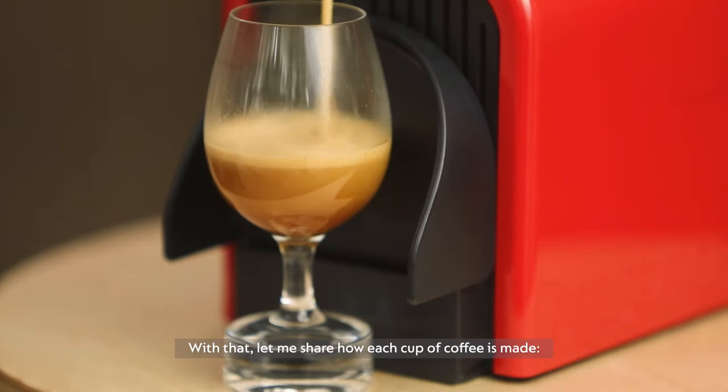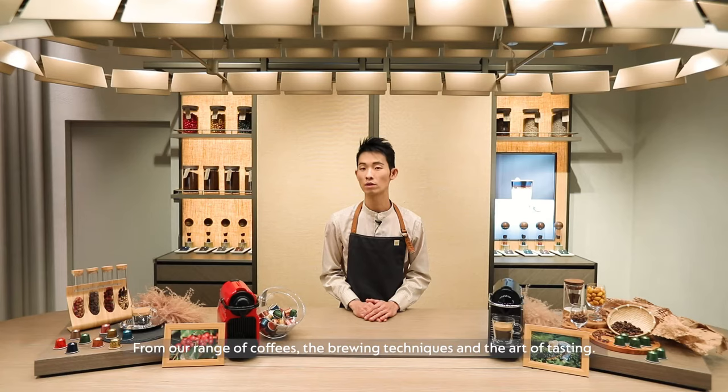With that, let me share with you how each cup of coffee is made — from a range of coffees, the brewing techniques, and the art of tasting.